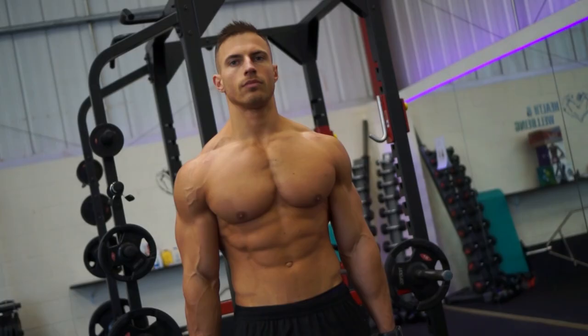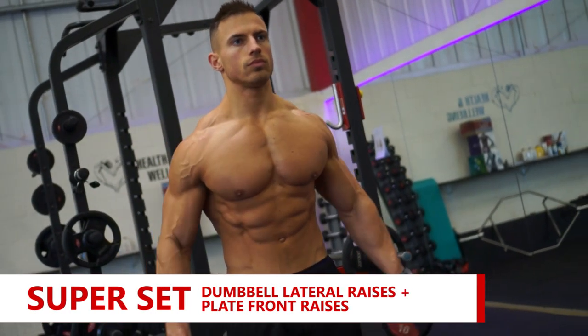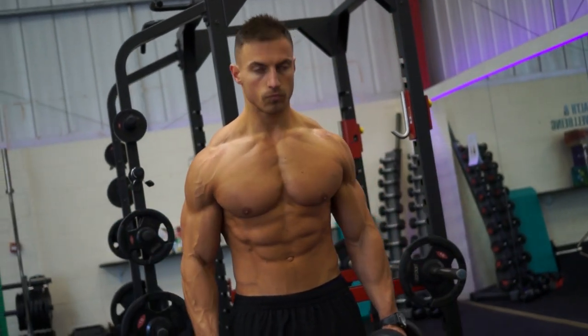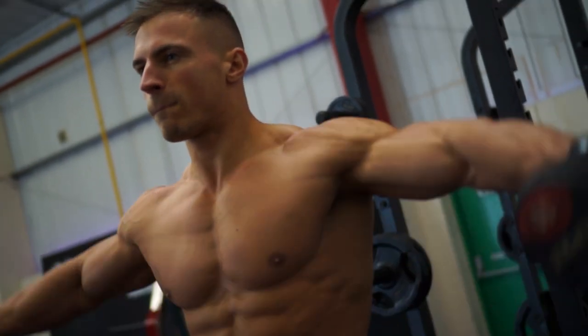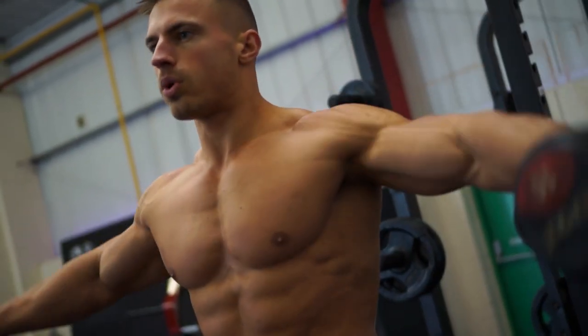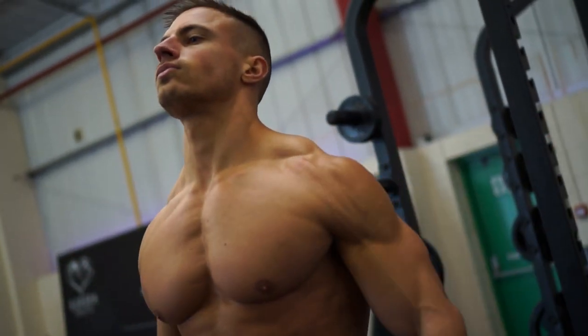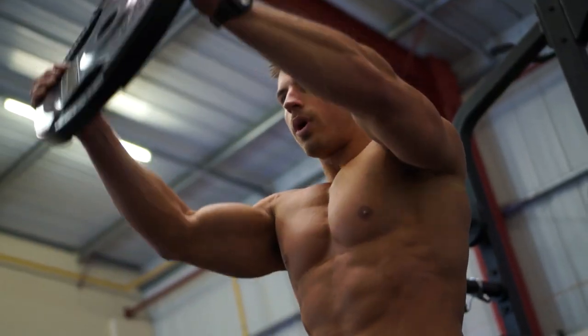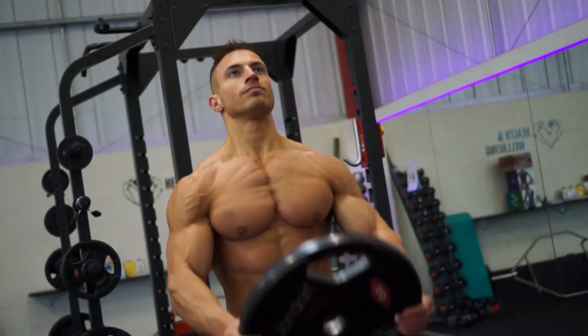Next exercise, we did a superset — dumbbell lateral raises supersetted with a plate front raise. With the dumbbell lateral raise, I'm trying to place the tension on the midpoint of my delt, so I'm thinking about keeping my little fingers higher than all my other fingers, and leaning forward ever so slightly, making sure that my torso is static throughout the movement. The superset went onto the front raises with the plate — 20 kilograms — bringing it up to about eye level, maybe a little bit higher, slowly on the way down. I'm not going all the way down to the bottom and resting, because I will release the tension on my front delt.